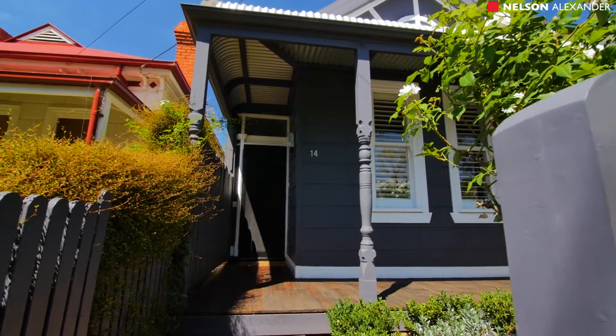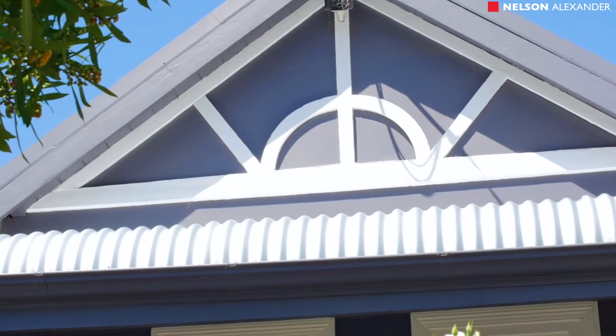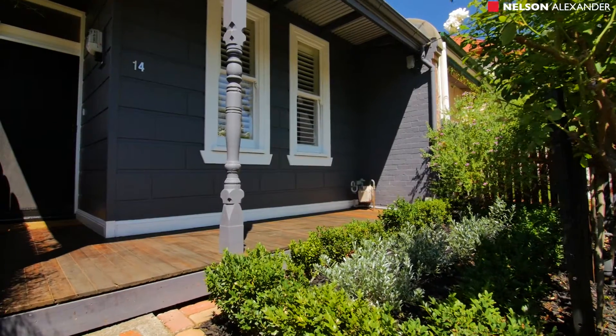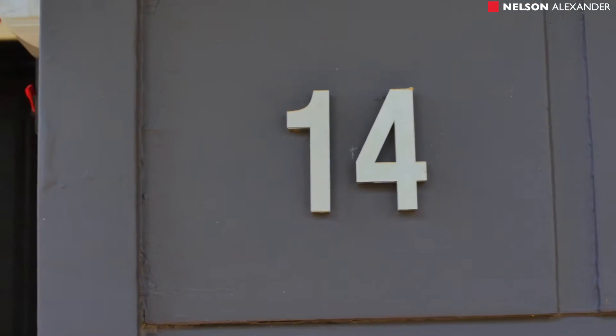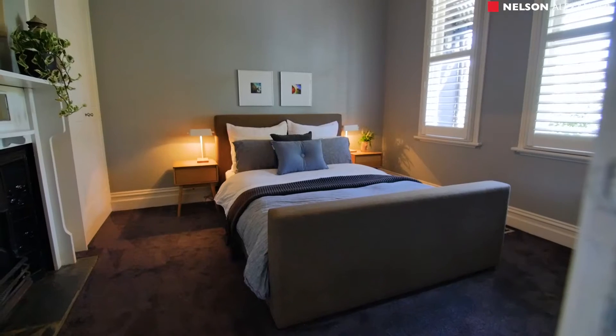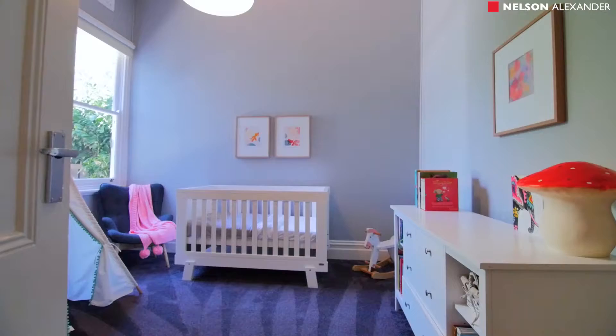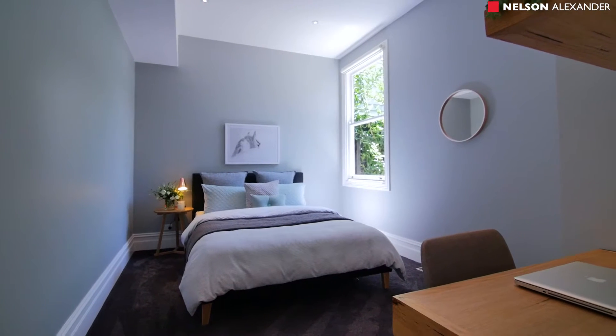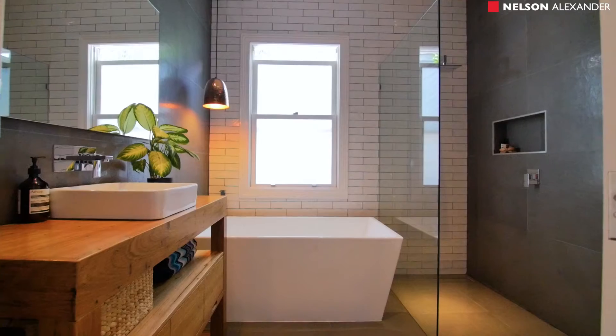Feature-packed and perfectly placed. Defined by its classic period details and cutting-edge renovations, this Edwardian beauty offers a ready-to-enjoy lifestyle of uncompromised quality and city-edge practicality. Behind its immaculate picket-fence garden and captivating facade, the home's extended floorplan comprises three large bedrooms, all with built-in robes, and a luxurious central bathroom.